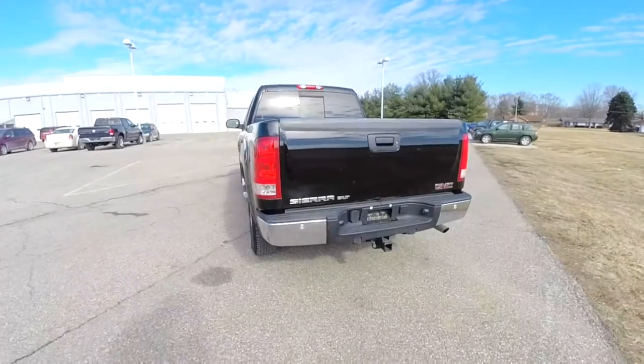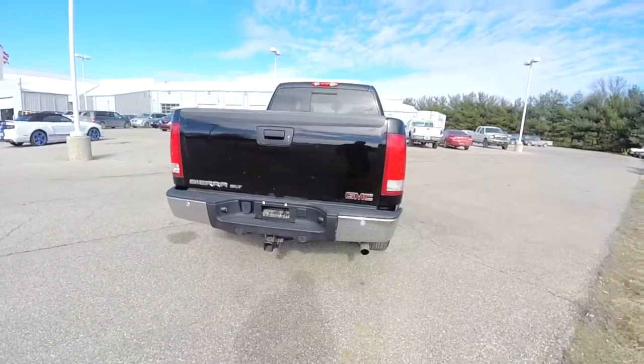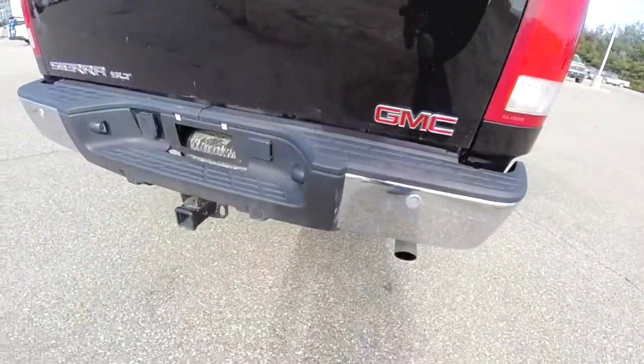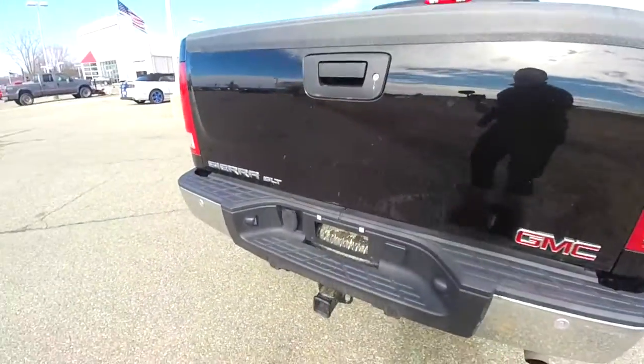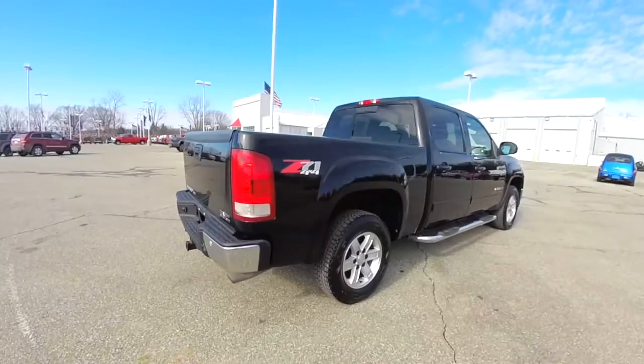It has the Vortec 6-liter V8 engine with a 4-speed Super Duty automatic transmission. It does have rear backup sensors. It also has a trailer tow group, locking tailgate, and sliding rear window.